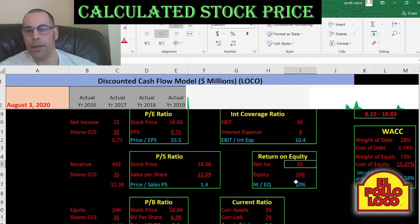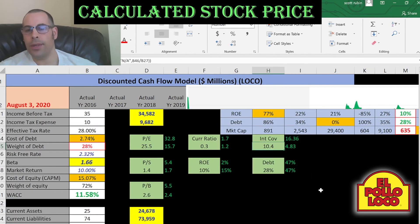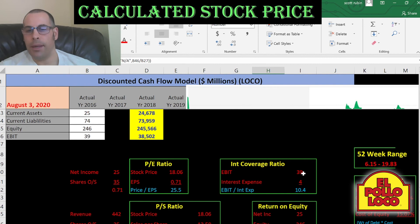ROE is $25 million net income over equity of $246 million, so they're providing a 10% return to their equity holders. I like to see 20% or above for this ratio. Interest coverage ratio is 10.4 — that's EBIT over interest expense of $4 million — so they can cover their interest payment 10 times, which is good.